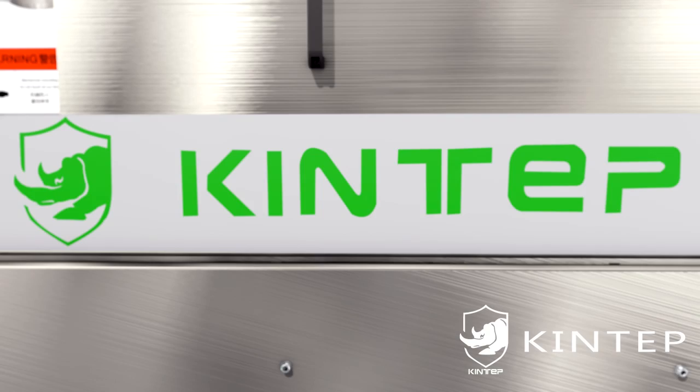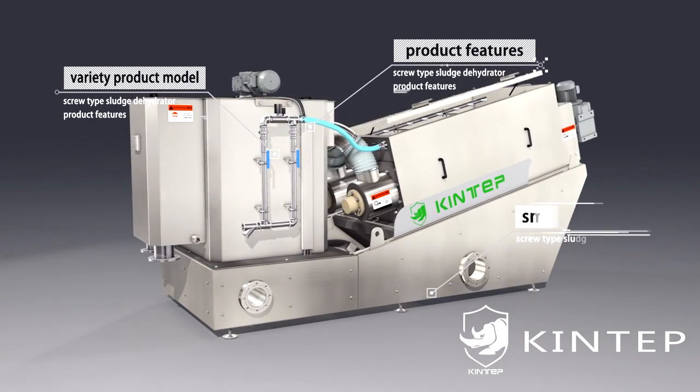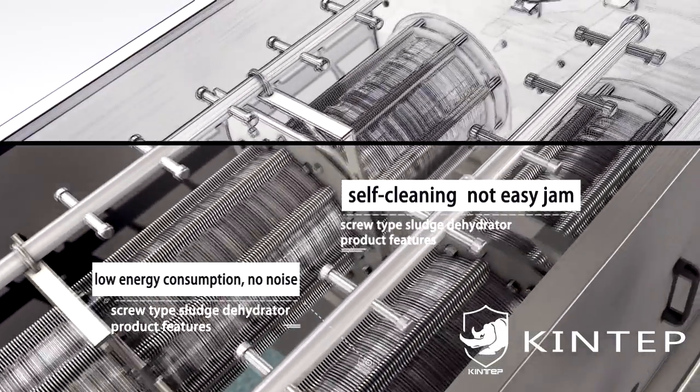Mud cake discharges under the action of the screw shaft. Product features: 1. Variety of product models, exquisite design, small area coverage. 2. Self-cleaning, not easy to jam, low energy consumption.